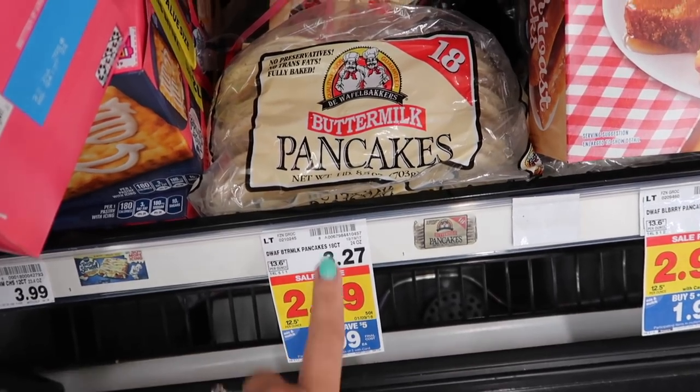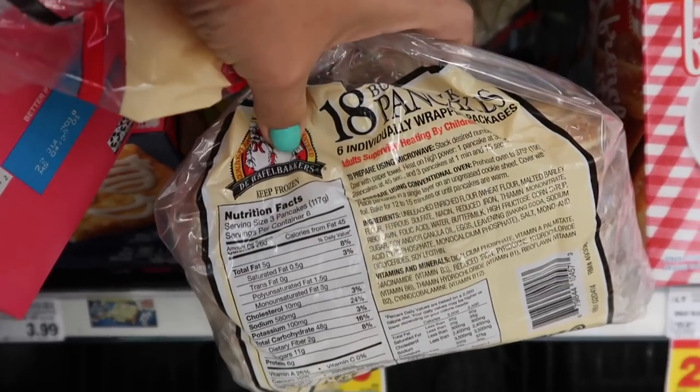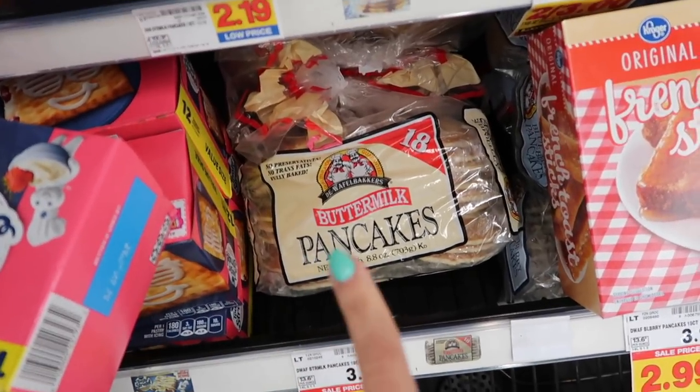There are quick and easy grab-and-go options like granola bars for when you need to run out the door, and then there are great healthy options if you have a little extra time. Here's a secret for mornings when you want pancakes but don't have time to make them or clean up the mess: grab the waffle bakers from the freezer section. They're pre-made — just warm them up in the microwave and they're ready in about a minute. They also have whole wheat and blueberry versions, so look for those at your Kroger store.